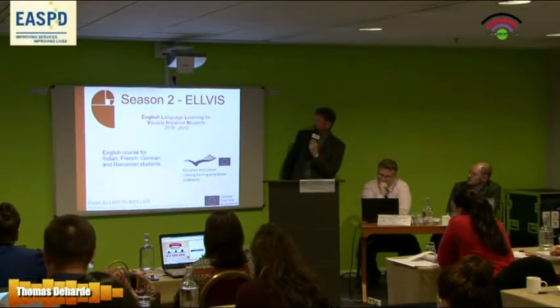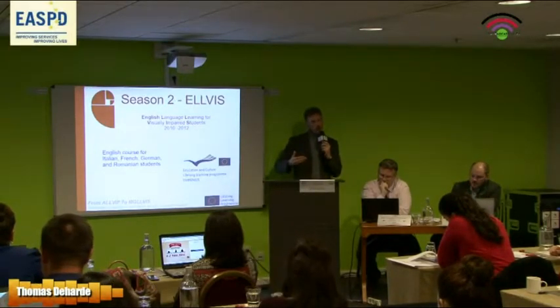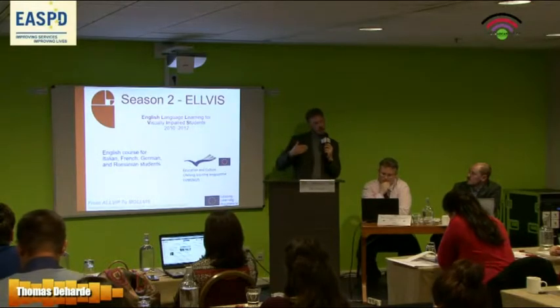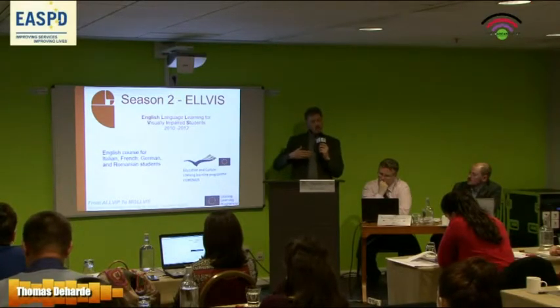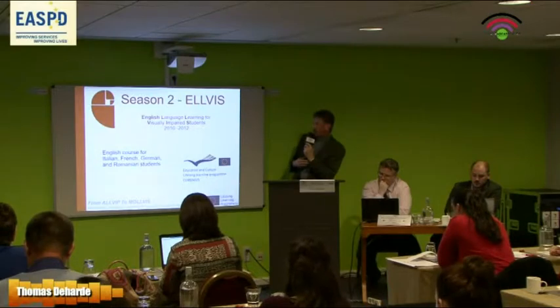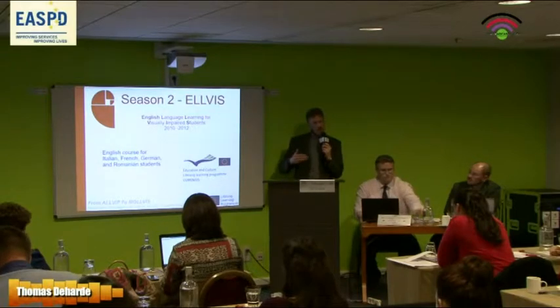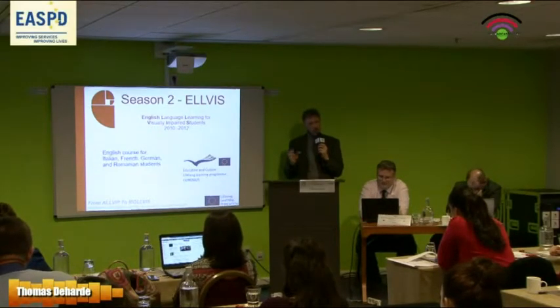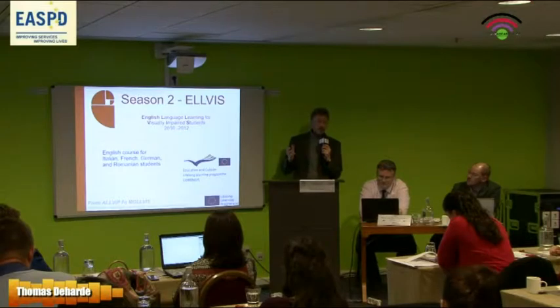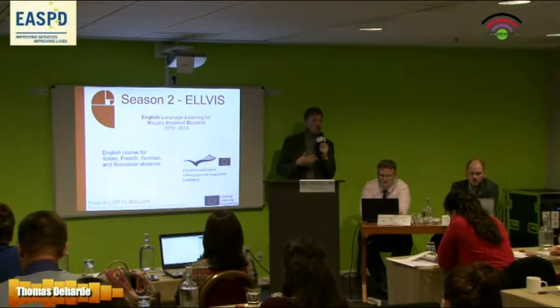Season two was ELVIS — English Language Learning for Visually Impaired Students. If season one was like learning to walk, ELVIS was more like growing up. We took the English course and improved it, now for Italian, French, German, and Romanian students — because there's no text, everything had to be done in the learner's language for instructions. It was a beginner's course, so we couldn't do everything in English-English. We developed the technology further — it was more stable and more usable for blind people.